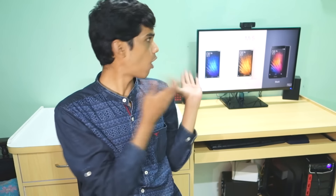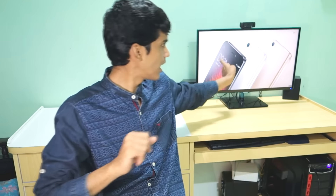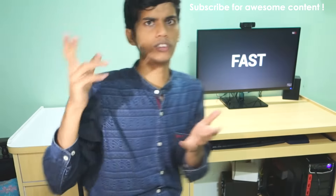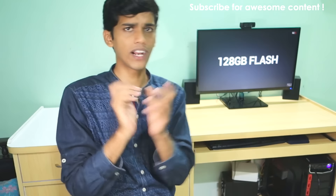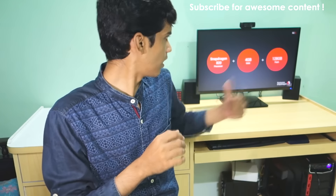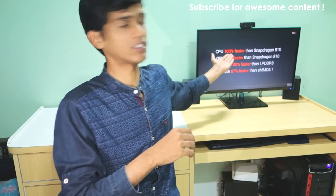I'm personally very excited for the MI5, especially the black variant. Which color and variant are you excited for — let me know in the comments below. At 21,000 rupees for a Snapdragon 820 device, the pricing is mind-blowing. Thank you for watching — don't forget to hit like and subscribe for more videos like this on a regular basis.